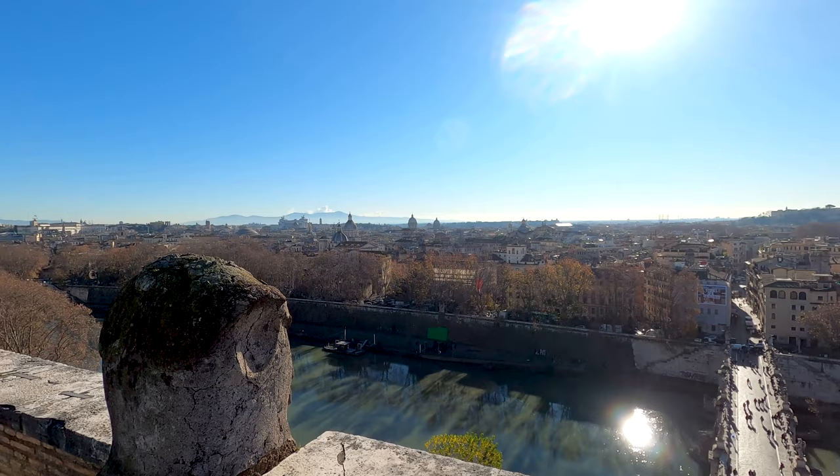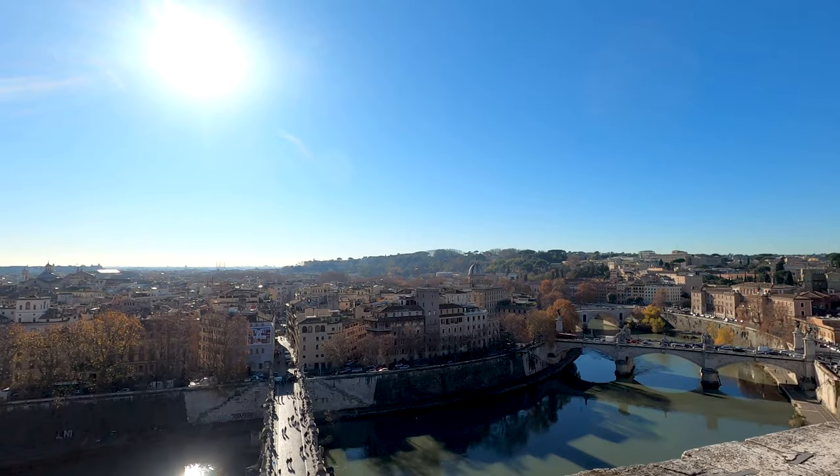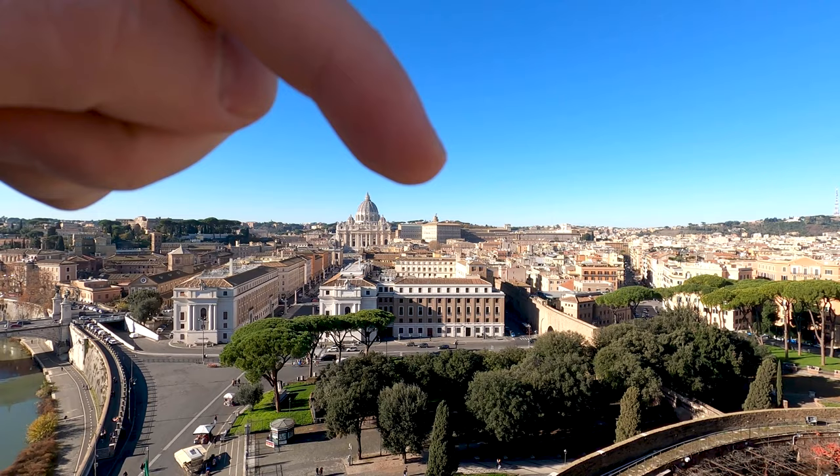Amazing view here from the top of the castle. The Vittorio Emanuele II monument right there. The Angels Bridge. The Vatican over there — yeah, awesome. It's really nice. Here we have a nice view of Saint Peter's Basilica and the Apostolic Palace over there where the Pope is living, inside the Vatican Museums.